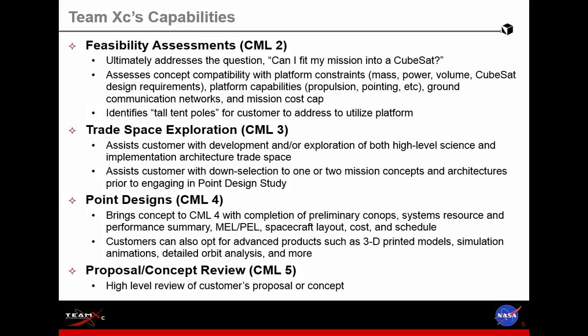These are some of the flavors of studies we offer. The feasibility study is aimed at the question: can I fit my mission into a CubeSat? Essentially, is the capability I'm looking at feasible with current technology, and if not, why not? The trade space exploration looks at some of these trades and sensitivities in the design. Point design is about fleshing out the design, and the concept review is a NASA-like review that we conduct internally to determine the overall merit of the proposal or concept.